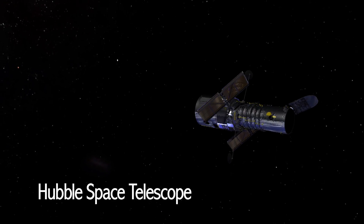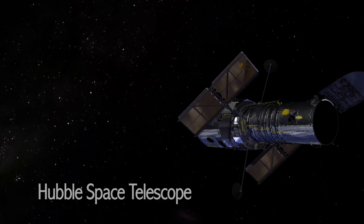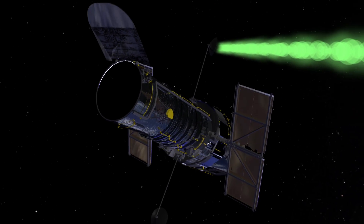The Hubble Space Telescope also utilizes the full capabilities of TDRS. TDRS supports the Hubble's real-time interactions with the ground systems, allowing observers to make small adjustments to its observatory system.